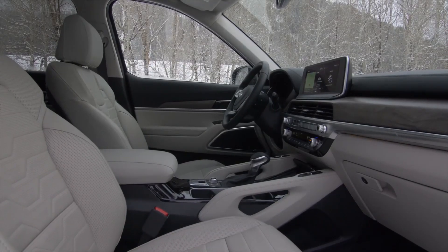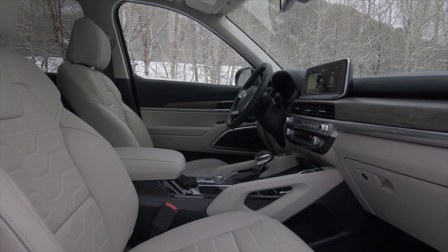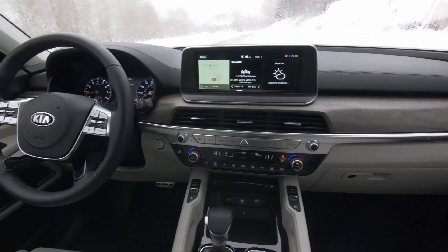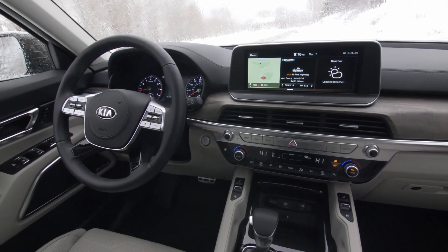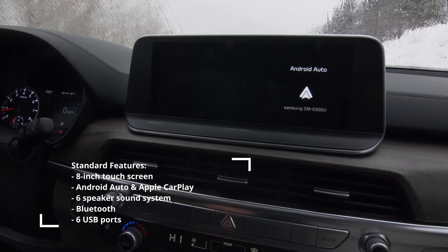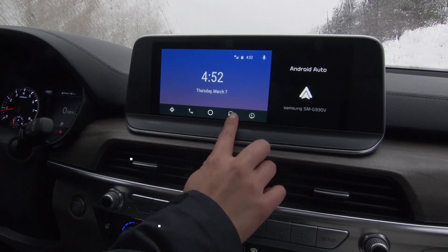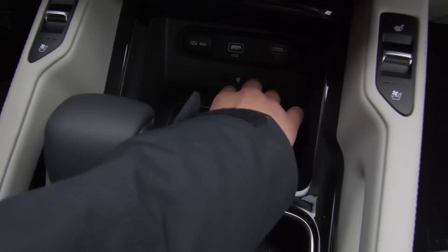The cabin is one of the most well-appointed in the class, with fantastic build quality and premium soft-touch surfaces throughout. In the infotainment department, it features Kia's UVO system, which includes an 8-inch touchscreen, a 6-speaker sound system, and 6 USB ports. The touchscreen offers crisp graphics and quick response times with standard Apple CarPlay and Android Auto.